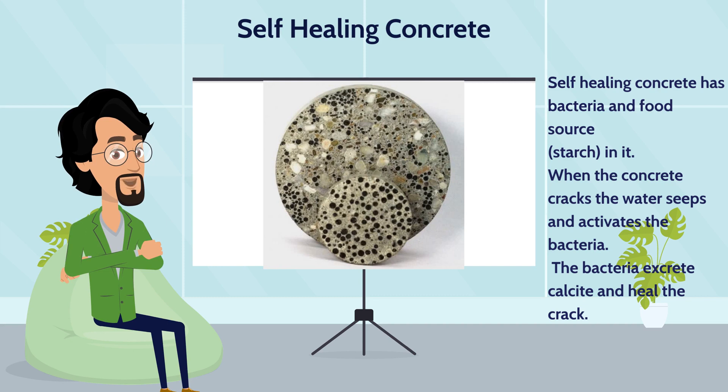Self-healing concrete has dormant bacteria and a food source embedded in the concrete. When a crack appears in the concrete, water seeps in and reactivates the bacteria. After they awaken, the bacteria eat their packed lunch and then conveniently excrete calcite, which heals the crack. The bacteria can survive dormant in the material for 50 years.